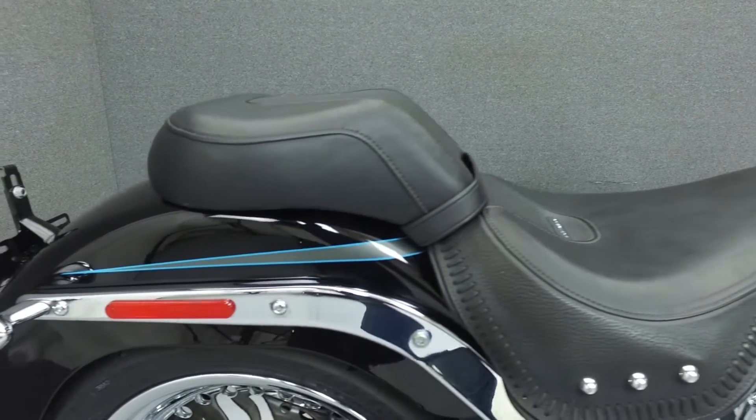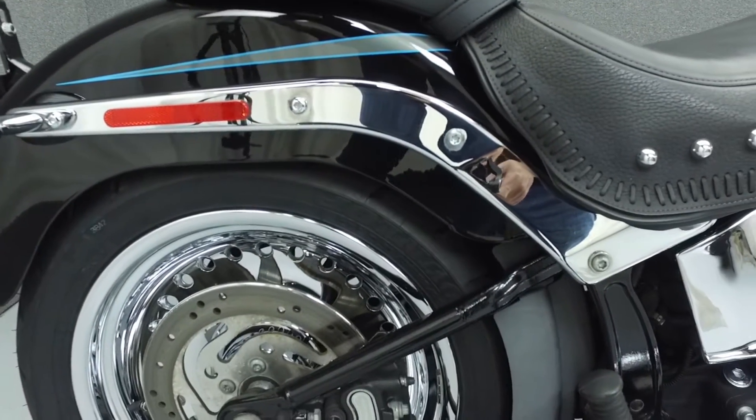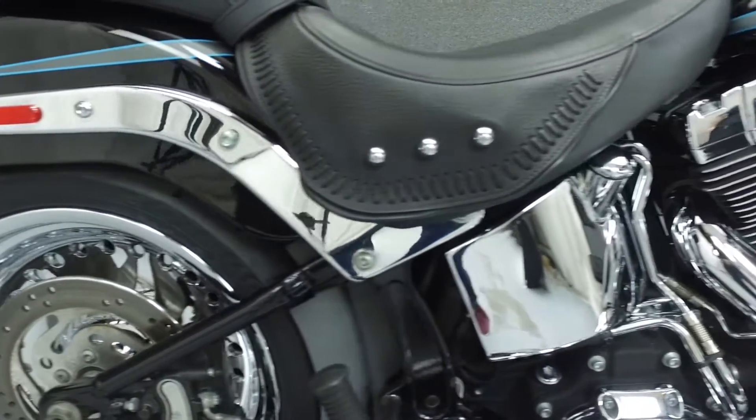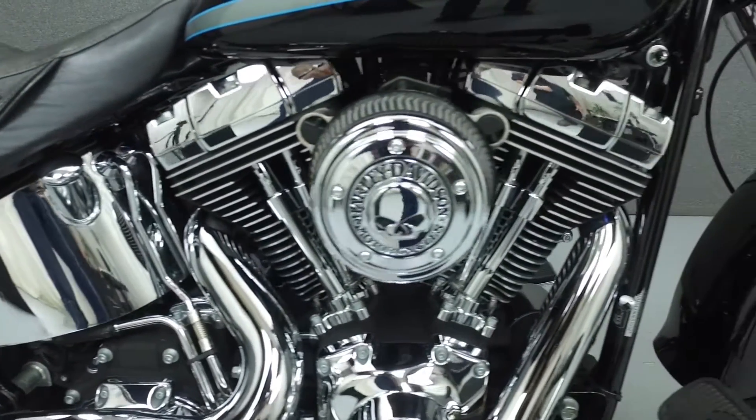It's been upgraded with a Vance & Hines exhaust, High Flow Air Intake, Kiriak grips, aftermarket levers, Skull Derby Cover, spotlights, and Skull Fuel Caps.